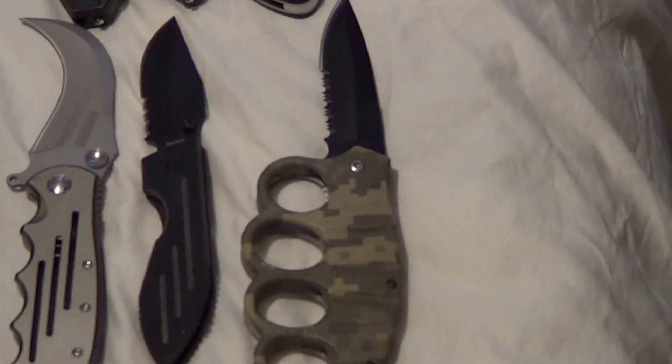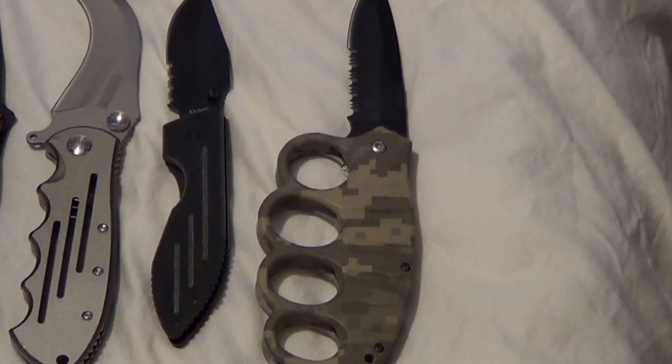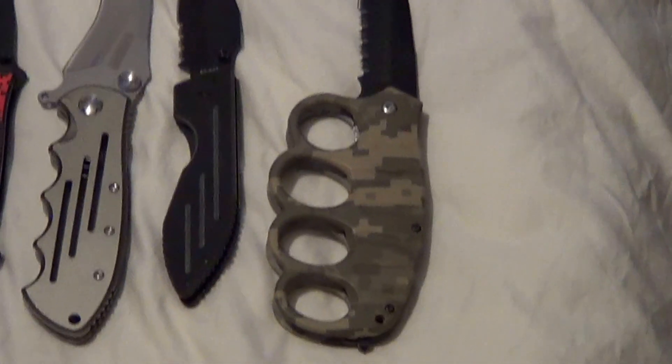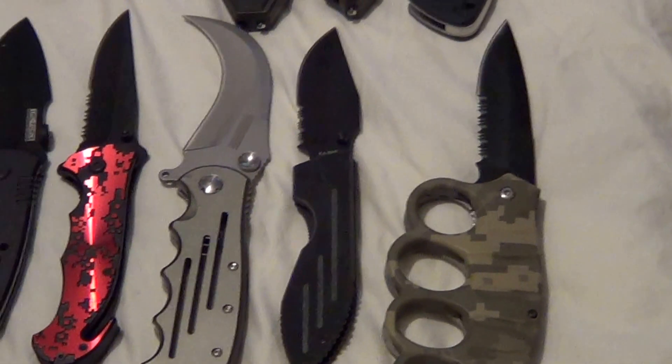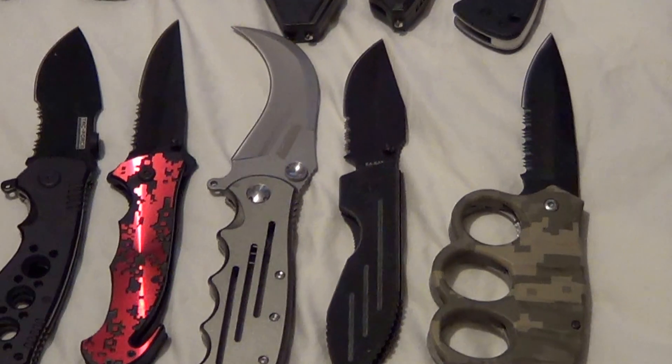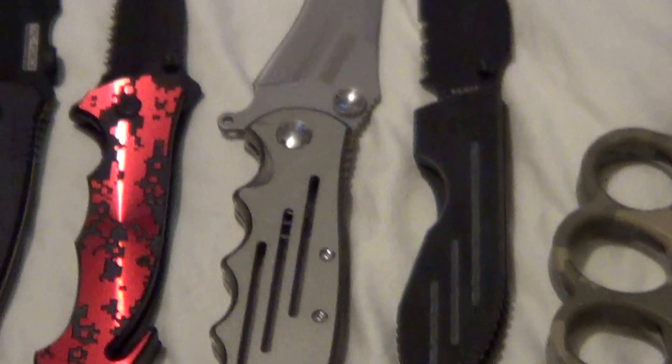You got a knuckle assisted opener — I got this in Virginia at the mall when I was visiting my brother and nephews. Now we got a K-Bar Warthog — decided to add that one in.